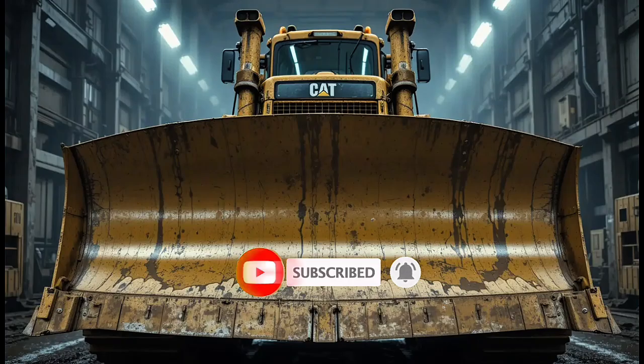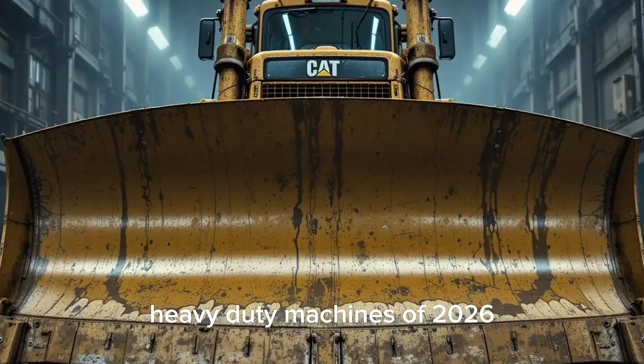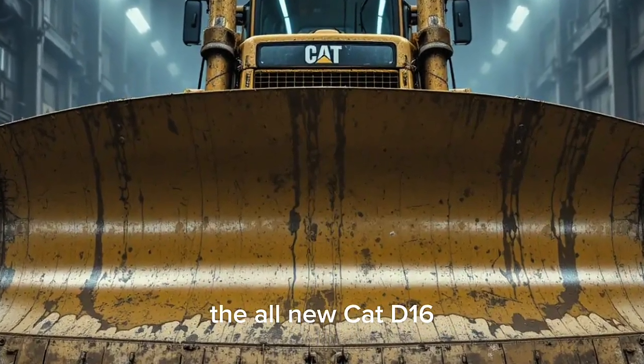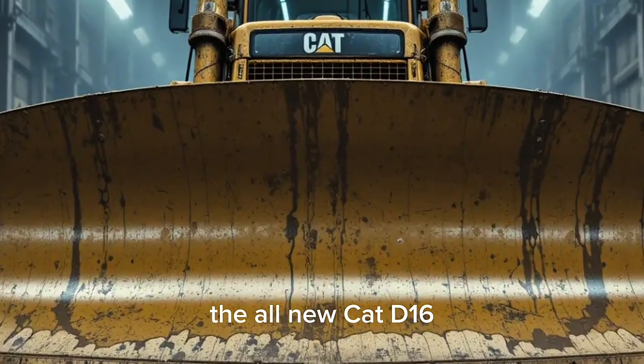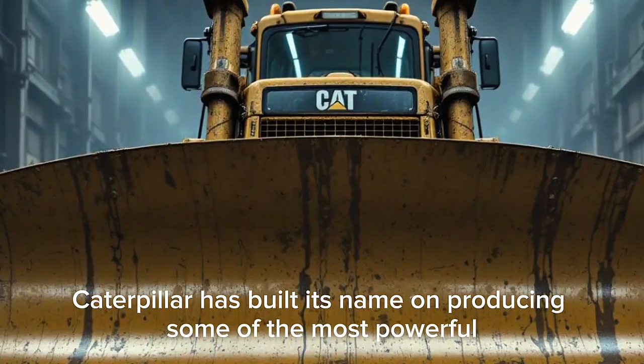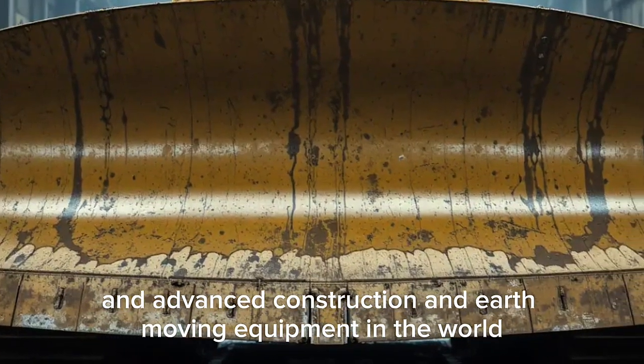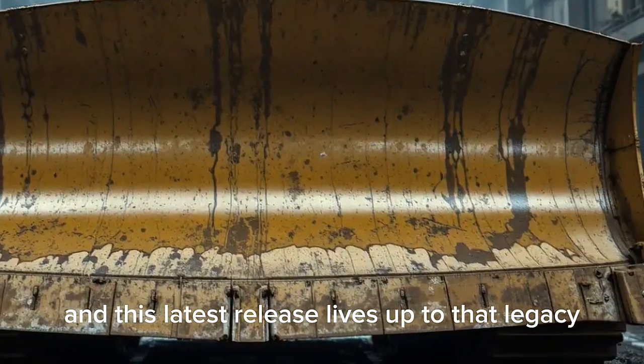Welcome back to the channel. Today we're taking a deep dive into one of the most anticipated heavy-duty machines of 2026 — the all-new Cat D16. Caterpillar has built its name on producing some of the most powerful, reliable, and advanced construction and earth-moving equipment in the world, and this latest release lives up to that legacy.